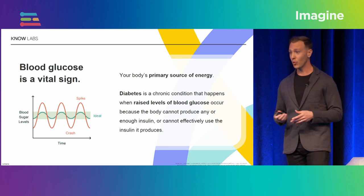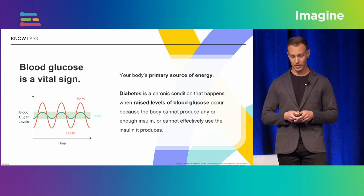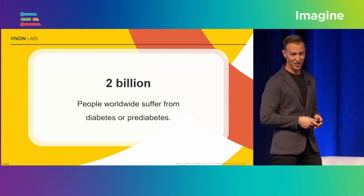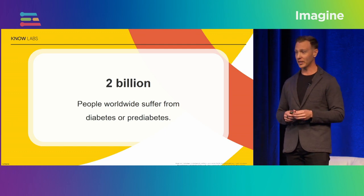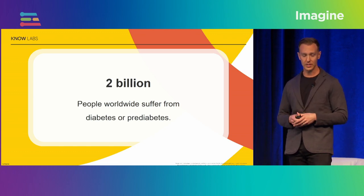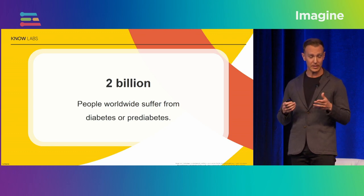That is a very normal thing that happens in all of us for blood glucose regulation, but in people who suffer from diabetes, prediabetes, or metabolic health issues, this is actually a very serious condition that needs to be monitored very closely. Two billion people suffer from prediabetes, diabetes, and other metabolic health issues, and they truly need our help to live a healthier and more effortless life.